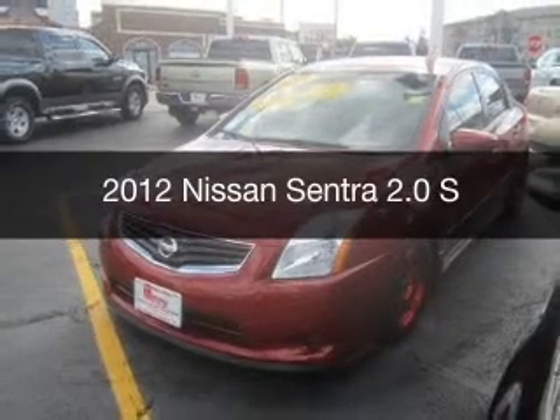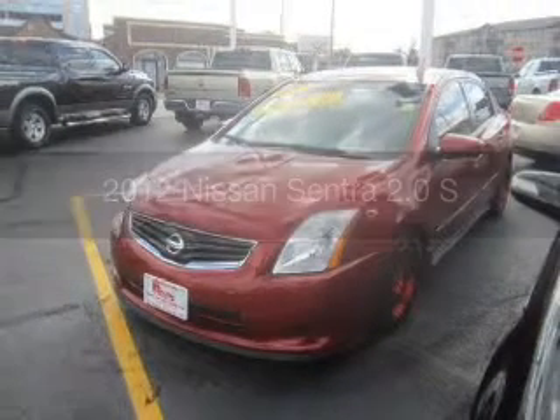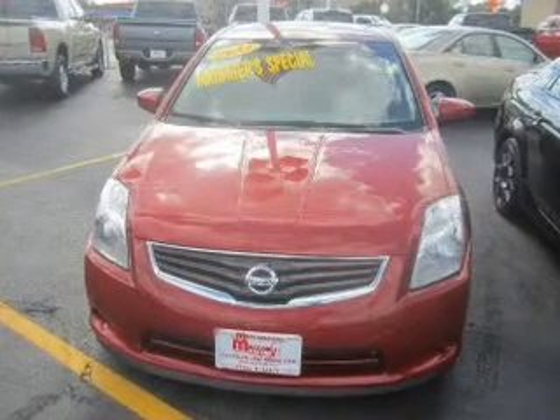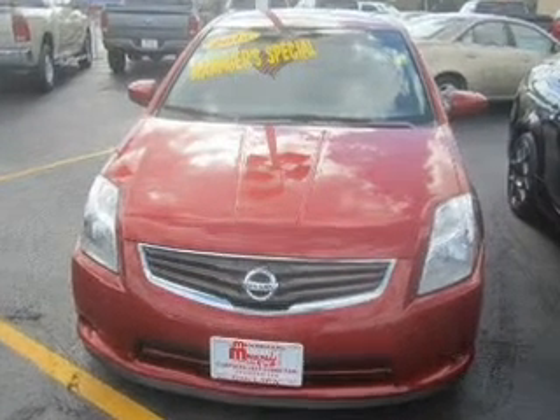This is a used 2012 Nissan Sentra. It's powered by front-wheel drive, a two-liter, four-cylinder engine, and a continuously variable transmission.